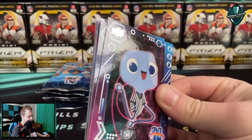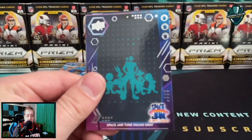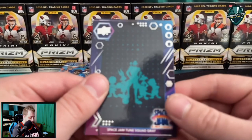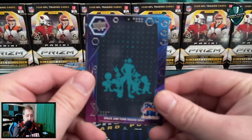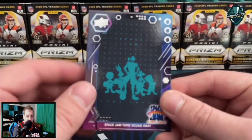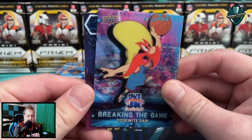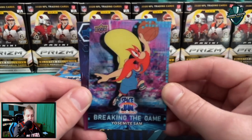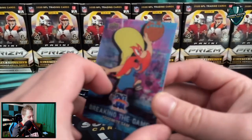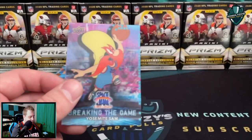Would love to see something a little wacky out of here. Pete, and then a Space Jam Tune Squad gray — that's a fun looking card. And looks like this is the 3D lenticular card they're talking about: a Yosemite Sam 'Breaking the Game' card — that's a pretty fun looking one. And then a Sylvester the Cat on the back.